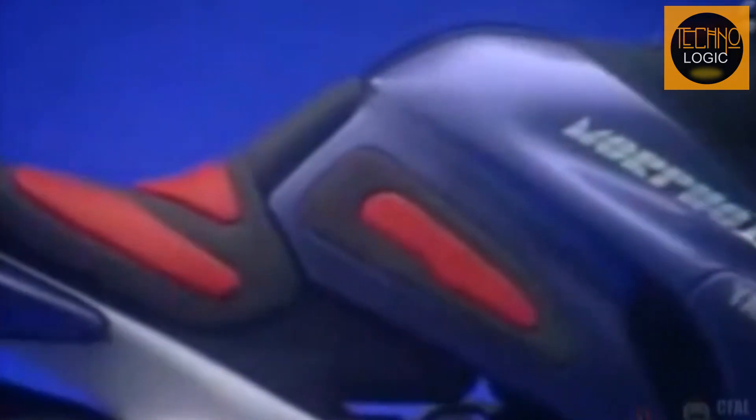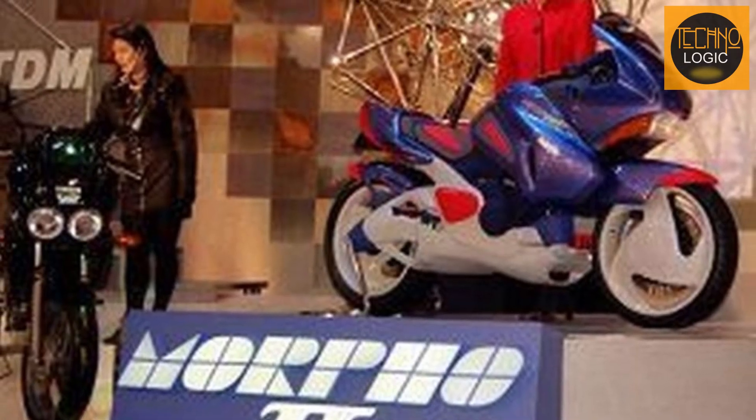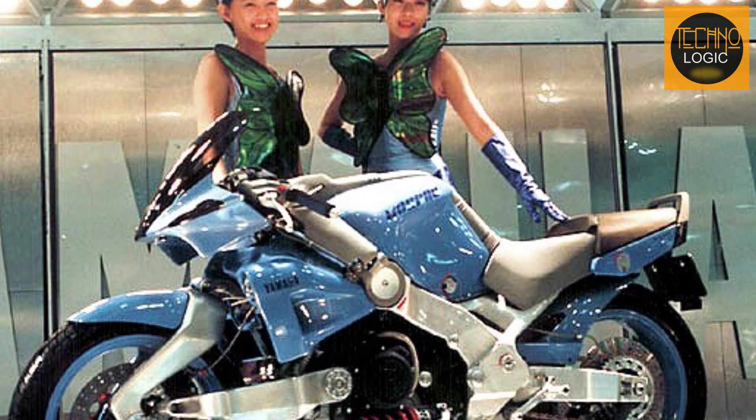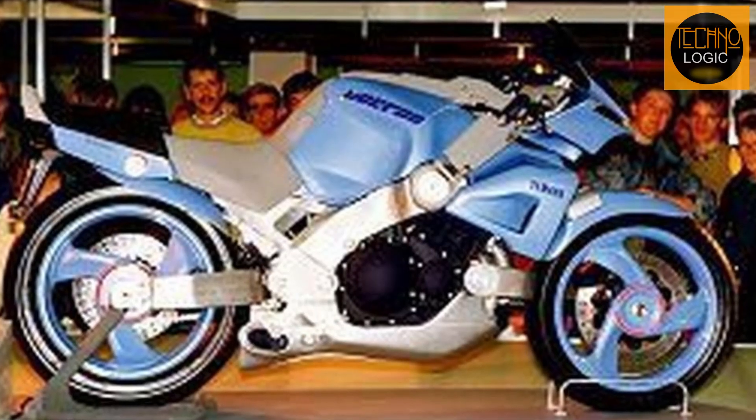Yamaha broke away from their usual sporty design philosophy by introducing an elegant touring motorcycle concept equipped with cutting-edge features of its time. This vision became a reality in 1989 when Yamaha unveiled the concept bike named Morpho 1, which was then refined into Morpho 2 in 1991. Both concepts were showcased at the Tokyo Motor Show and were highly successful, attracting attention and admiration from motorcycle experts around the world.